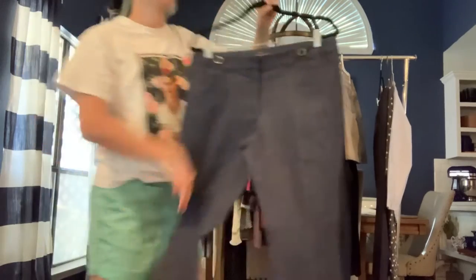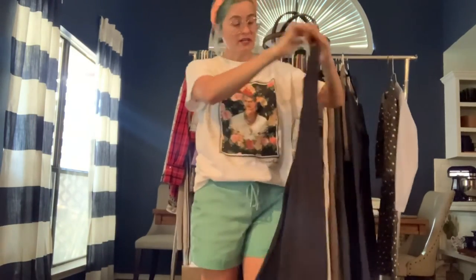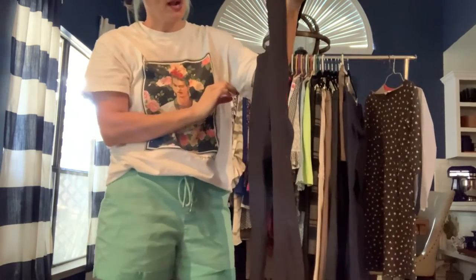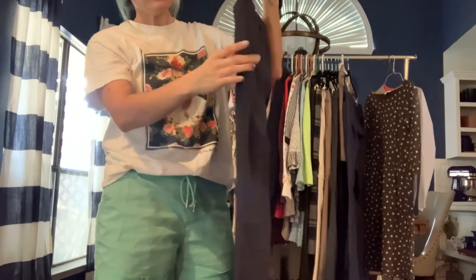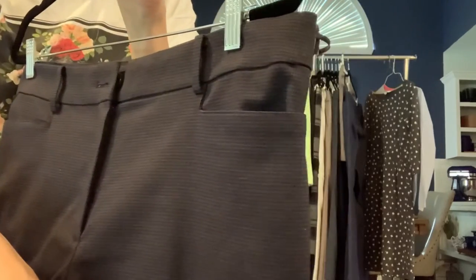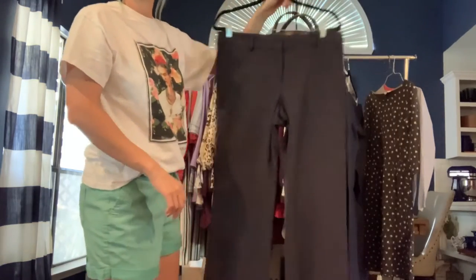Just a few more — another pair of Loft dress pants in size 10 trouser. This one is also a plaid with burgundy and navy blue. A little hard to see the colors in the lighting.